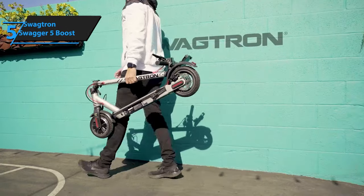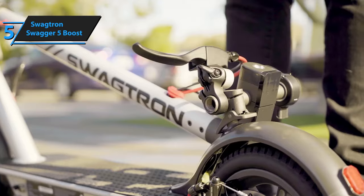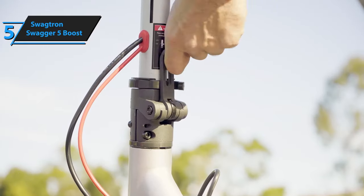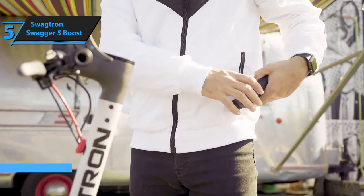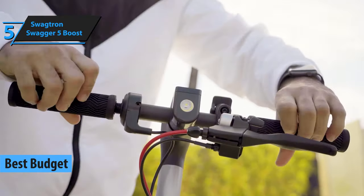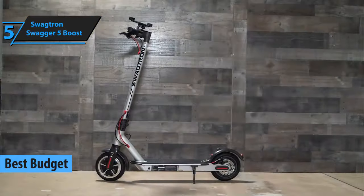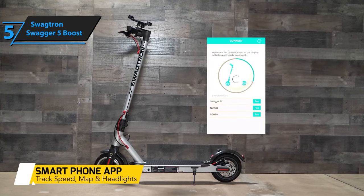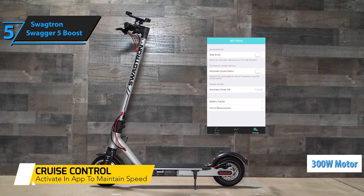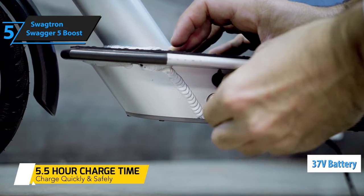We will kick things off in the affordable domain with the Swagtron Swagger 5 Boost. If you're looking to save money and at the same time get all the benefits of a good scooter, this is the one — the best budget electric scooter available on the market in 2021. The Swagtron Swagger 5 Boost comes upgraded and fully updated with an onboard app, an updated 300-watt motor, a significantly improved and faster folding mechanism, and a 37-volt battery that will give you extra efficiency.